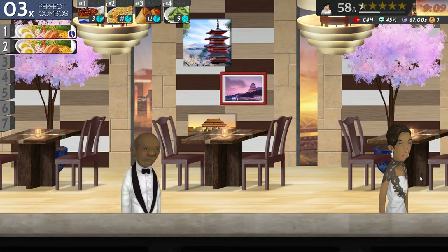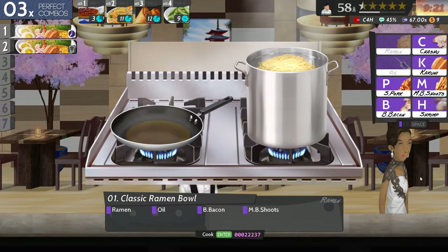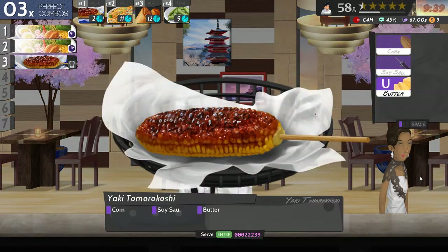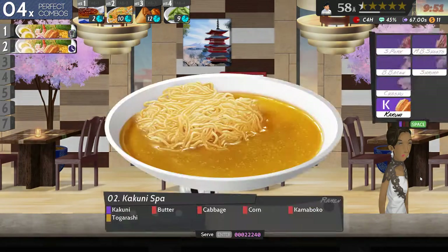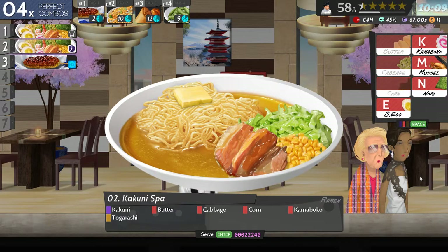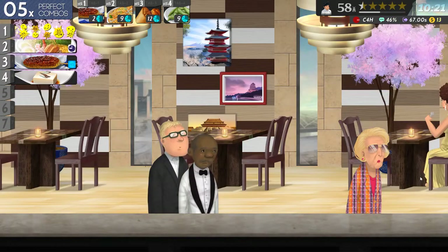That other dish with the picture takes apparently some time to cook. That's a very posh restaurant - all these posh people turning up in their nice suits and bow ties. Oh god, I've got to serve it. Okay, butter cabbage corn that thing and tog - all right, we'll go with that.